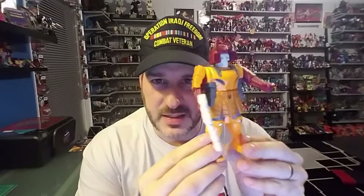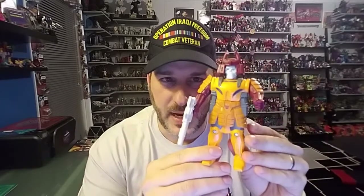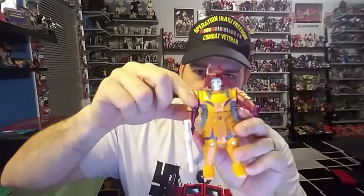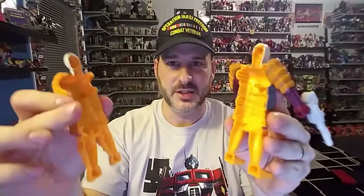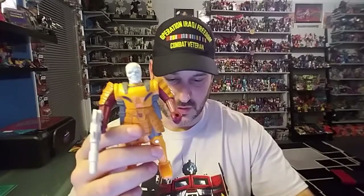Now, the pretender shell is nothing special. It looks like it could be a He-Man villain. It's a skeletal samurai — a samurai with no sword, mind you. We'll get into that later. It comes with a gun. The only articulation is the arms move up and down, and that's it. The gimmick for the whole figure, of course, is you remove the helmet, split the body in half, and the Bludgeon tank fits inside and stores away.